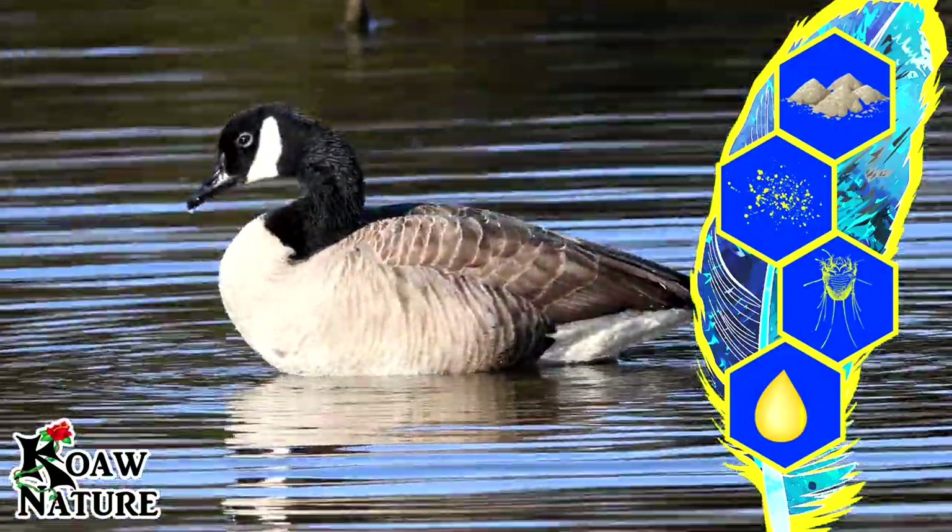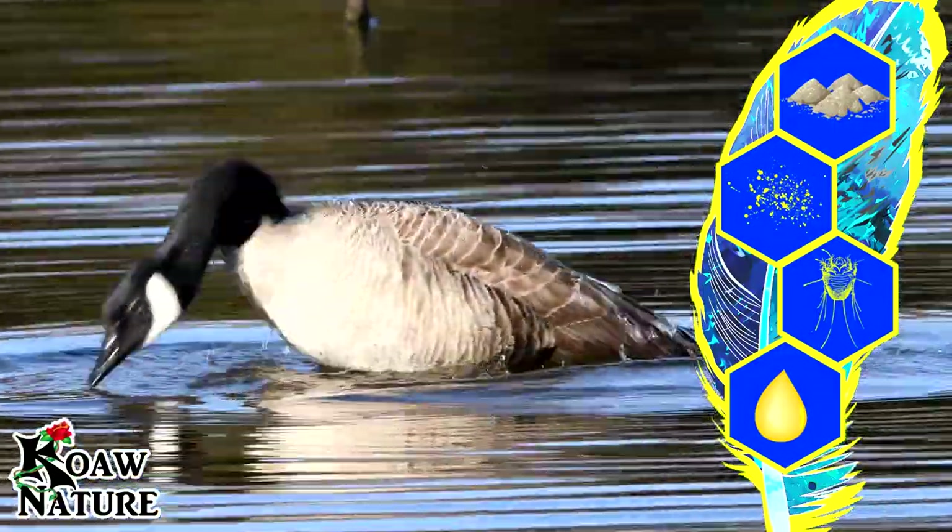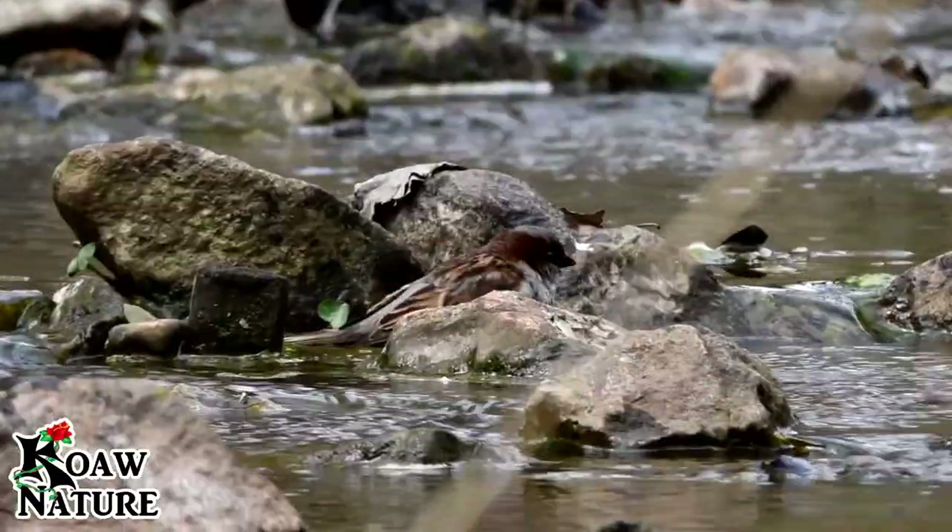Birds have found a way to solve some or all of these problems at the same time: the bath.